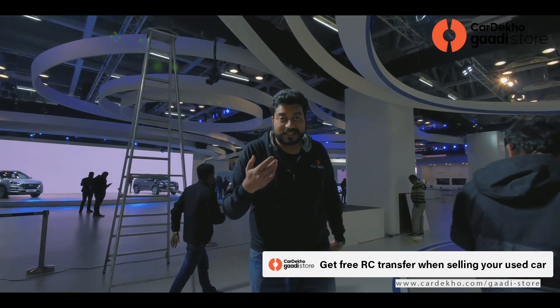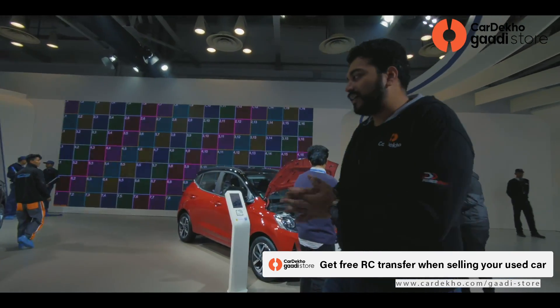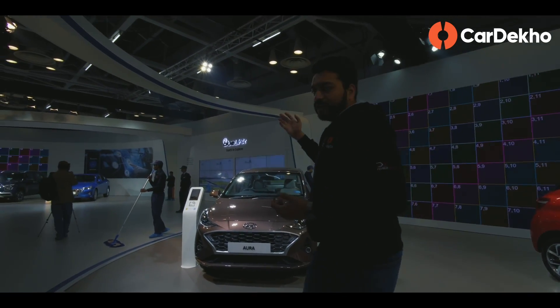It is already going to be available for sale — booking is already open. The expected price of this car will be approximately 7.4 to 7.5 lakh. For on-road prices, you can always log on to CarDekho.com. Hyundai will continue on towards its regular range.